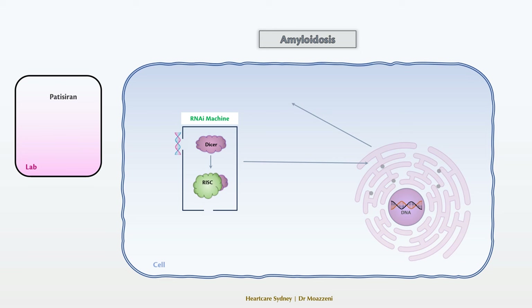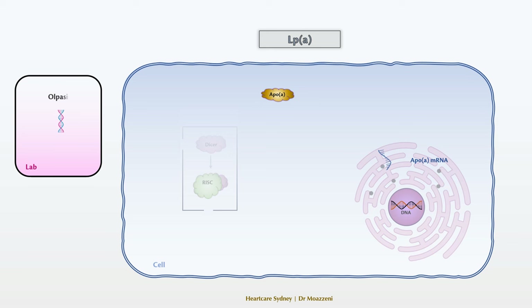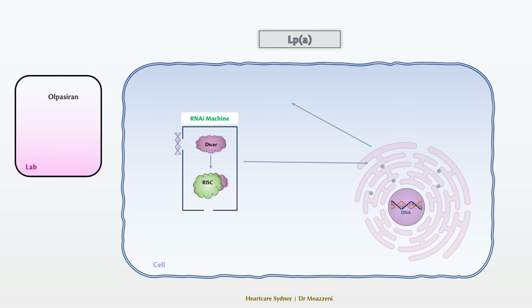New exciting drugs are also in development to reduce lipoprotein A levels. Lipoprotein A is an LDL-like particle with an added protein, APO(a). We know that high lipoprotein A levels increase cardiovascular risk significantly. Unlike LDL cholesterol, lipoprotein A is assembled in the liver and then released into the bloodstream. A key component in this assembly is the APO(a) protein — without it, there would be no lipoprotein A — making APO(a) a good target for elimination via the RNA interference pathway. Scientists have developed a double-strand RNA medication called olpasiran, which uses RNA interference to target and destroy APO(a) messenger RNA, effectively stopping lipoprotein A production. Currently, a large phase 3 trial is underway to evaluate its clinical efficacy.